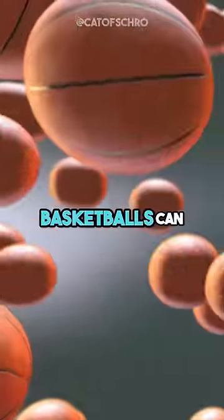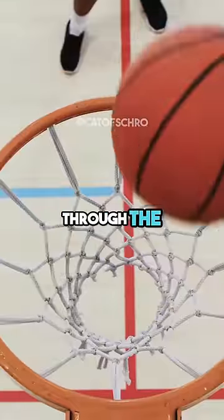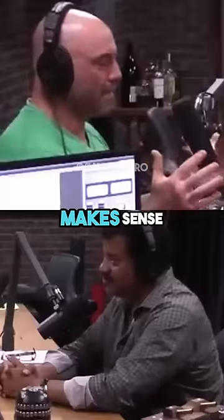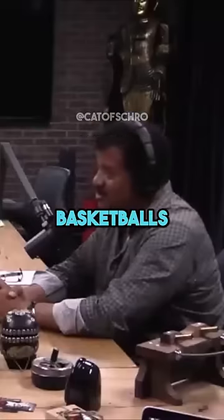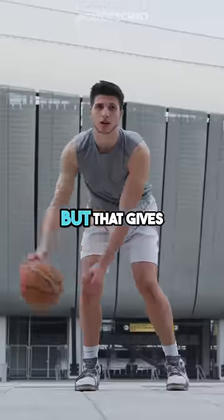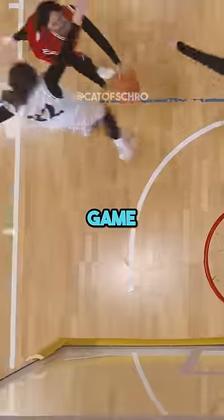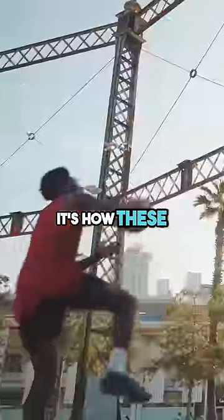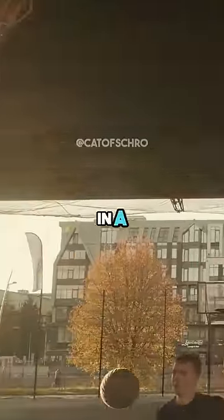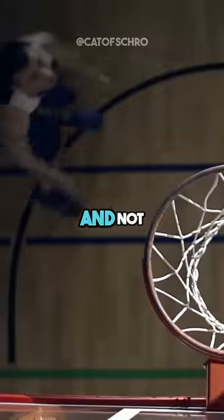Do you realize two basketballs can fit exactly side by side through the opening of a basketball hoop? Really? Yes. I guess that makes sense. Two basketballs — tough squeeze. It's not a cosmically mind-blowing moment, but that gives you perspective next time you watch a basketball game — it's how these guys can fly from the foul line in an airborne slam dunk and not miss.